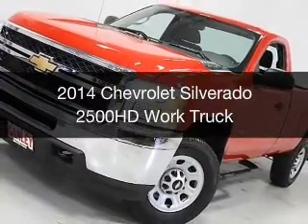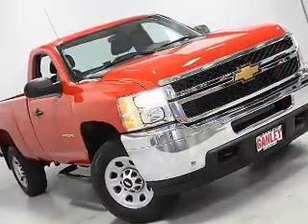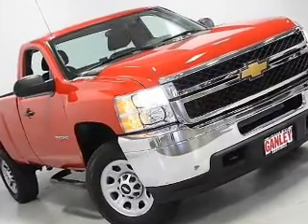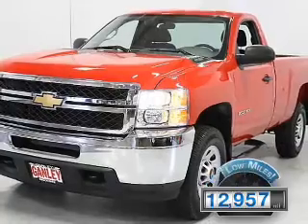This is a used 2014 Chevrolet Silverado 2500 HD. It's powered by a four-wheel drive engine and an automatic transmission, with fewer than 15,000 miles.